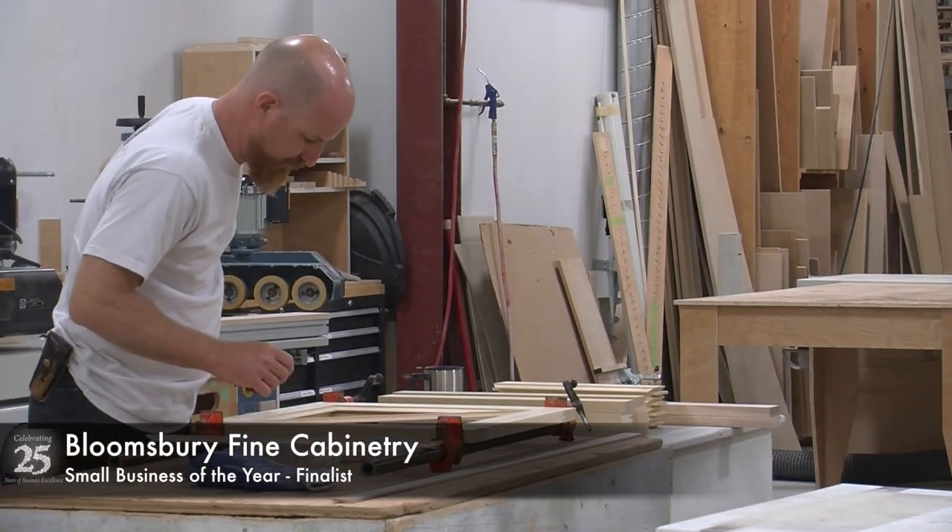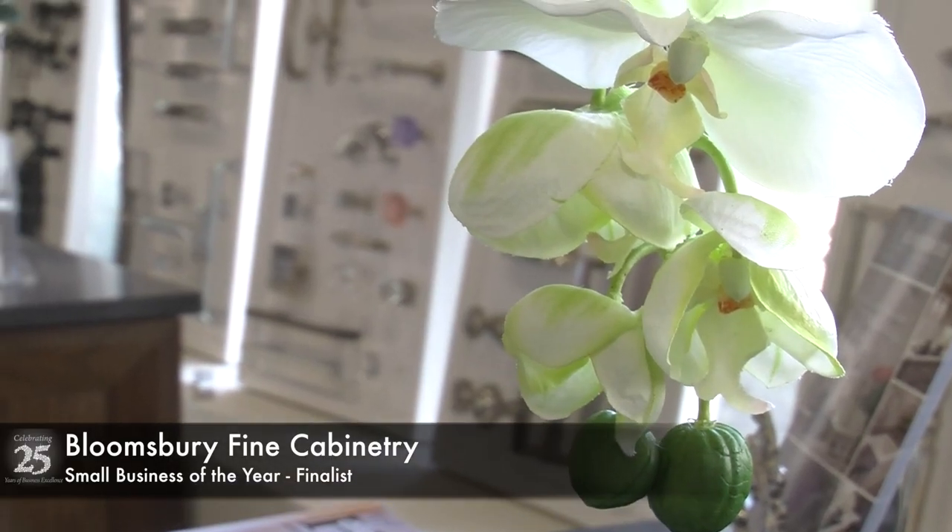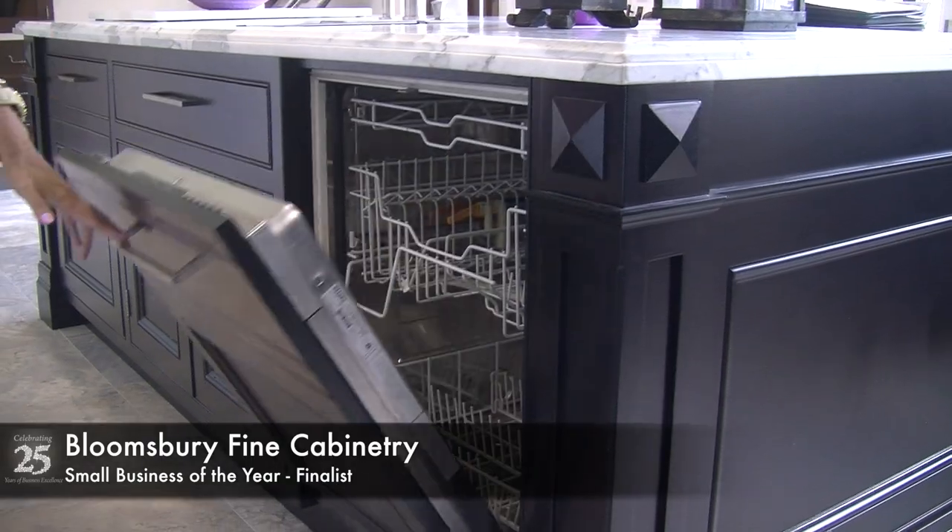Our custom design approach is called bespoke, meaning that each piece of furniture is designed, built, and installed to the exact specifications of our customer.